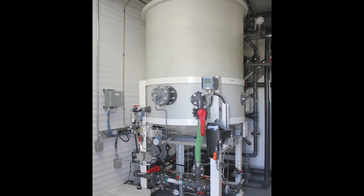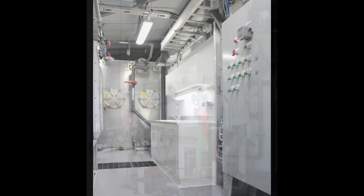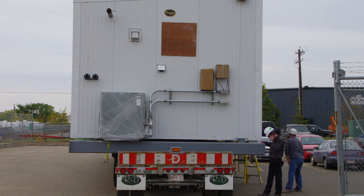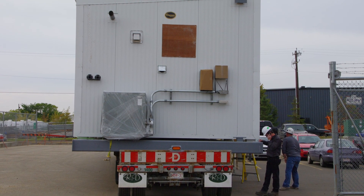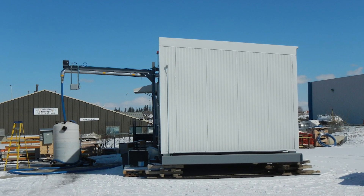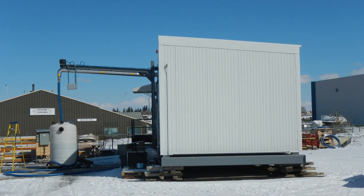These plants are energy efficient, have minimal operating costs, and don't require many chemicals. Our fully self-contained water plants are pre-assembled and designed for easy shipment. There is minimal site setup or assembly, and relocating the plant is easy.